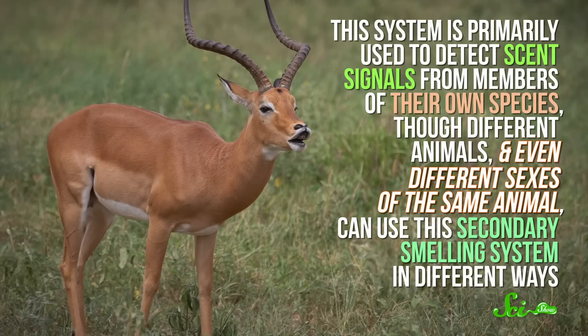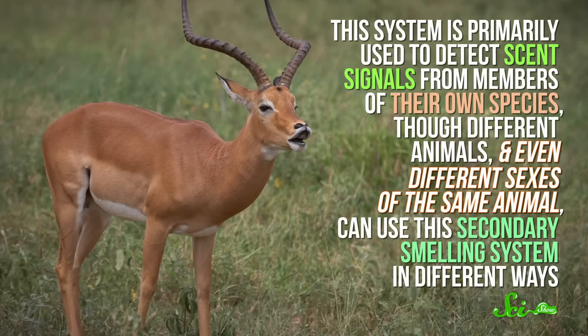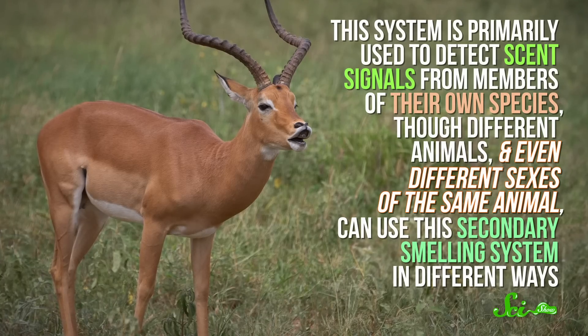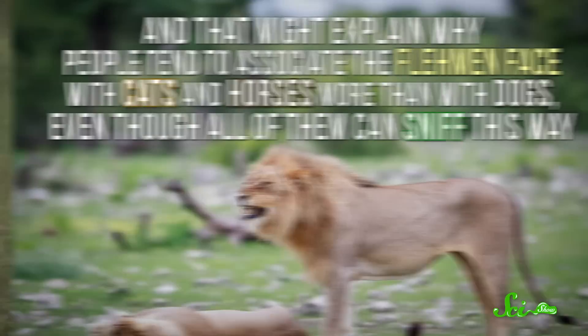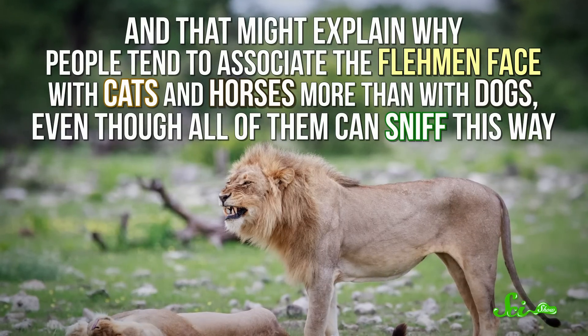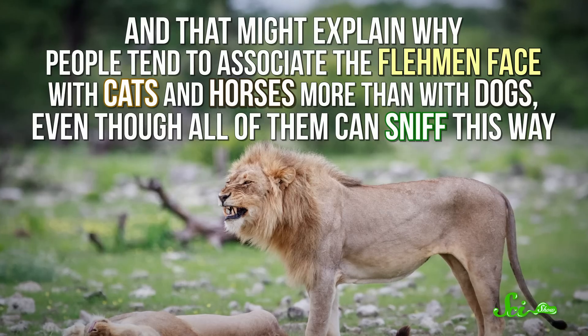This system is primarily used to detect scent signals from members of their own species, though different animals and even different sexes of the same animal can use this secondary smelling system in different ways. That might explain why people tend to associate the flehmen face with cats and horses more than with dogs, even though all of them can sniff this way.